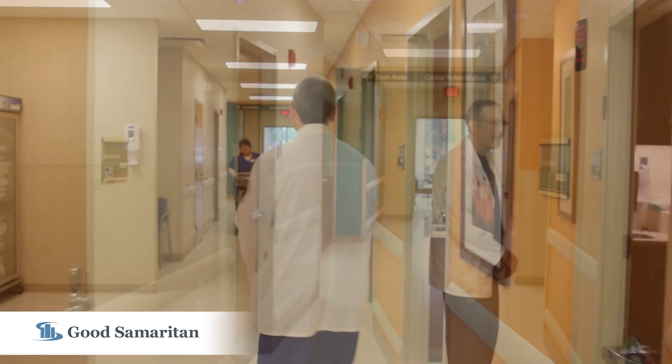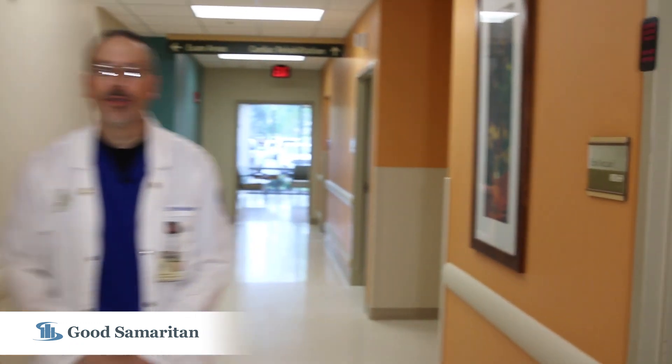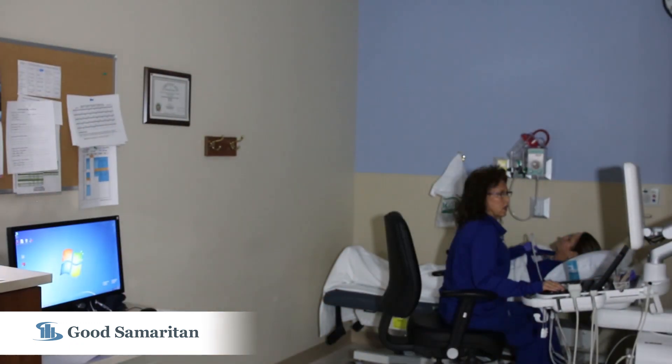Hi, I'm Chris, the supervisor over our diagnostic testing area. This is where we do our stress testing, echovascular studies, EKGs, Holter, and event monitoring. Come with me down the hallway here. This is Mary, one of our ultrasound techs, and she's getting ready to do one of her ultrasound studies.